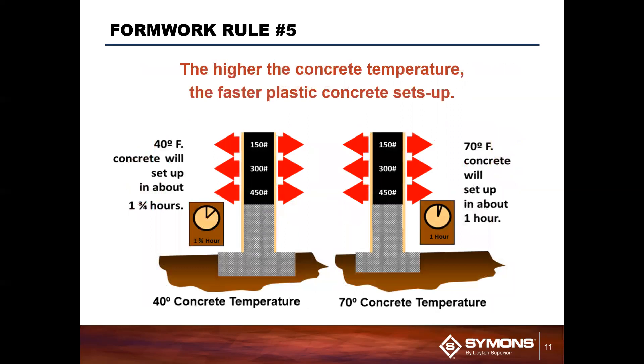Temperature also affects the setting time quite significantly. For example, if you're in a warmer climate around 70 degrees, it can take about an hour for the concrete to set. But if you're somewhere colder, like Dayton, Ohio, that might take a little bit longer — in this case, about an hour and 45 minutes, almost double the amount of time for the concrete to set.